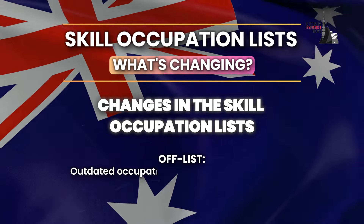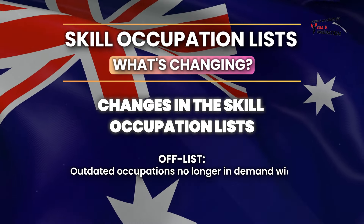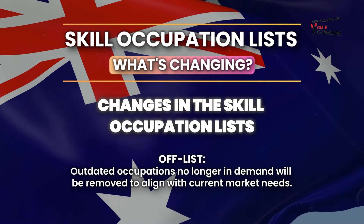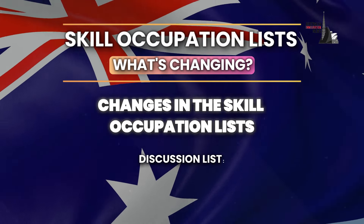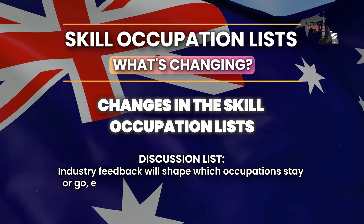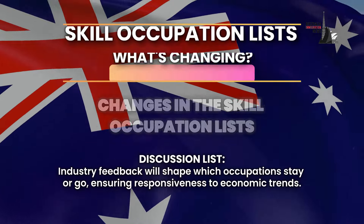Occupations Off List: Outdated occupations no longer in demand will be removed to align with current market needs. Discussion List: Industry feedback will shape which occupations stay or go, ensuring responsiveness to economic trends.